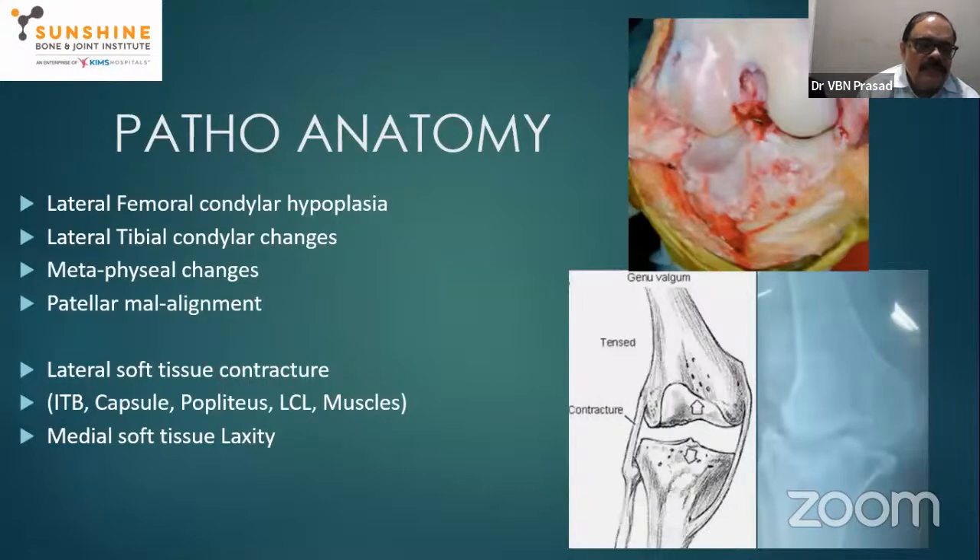Coming to soft tissues: lateral soft tissue contracture is a hallmark of valgus deformity. The iliotibial band, lateral capsule, popliteus, lateral collateral ligament, and lateral muscles including the head of the gastrocnemius — all these may be contracted. On the other side, medial soft tissue and medial ligament laxity are very important in management, surgical procedure, and implant selection.